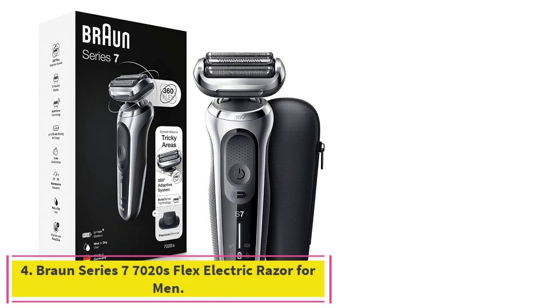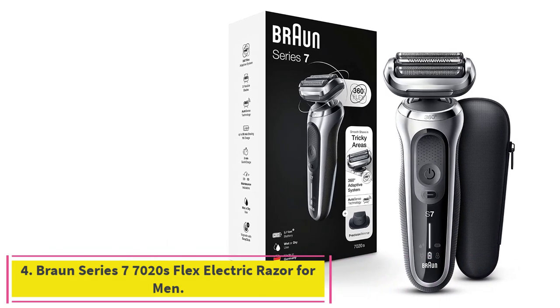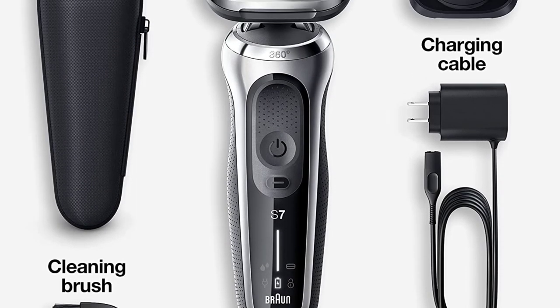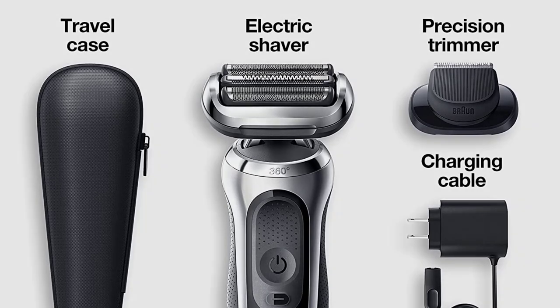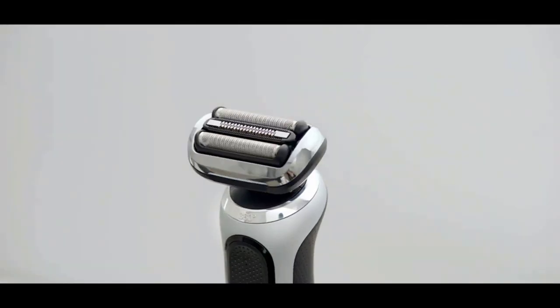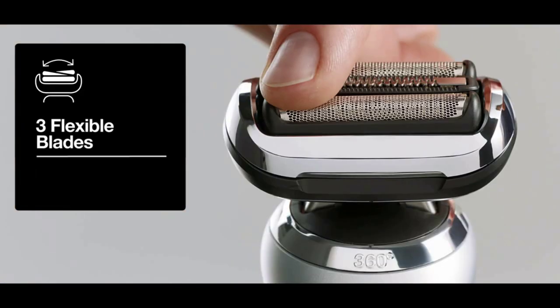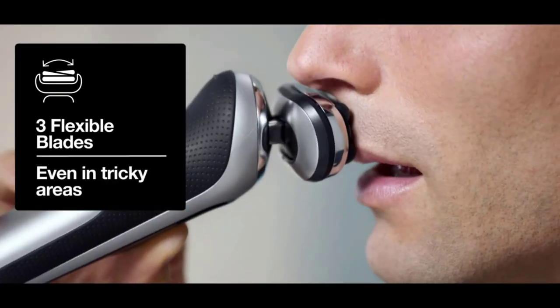Number 4: the Braun Series 7 7020s Flex Electric Razor for Men — a Braun Series 7 electric shaver with 360-degree adaptation for a smooth shave. It features AutoSense technology that reads and adapts to your beard density, removing more hairs in every stroke. The Li-ion battery provides up to 3 weeks of shaving and a 5-minute quick charge. This men's electric razor is 100% waterproof for wet, damp, and dry use.